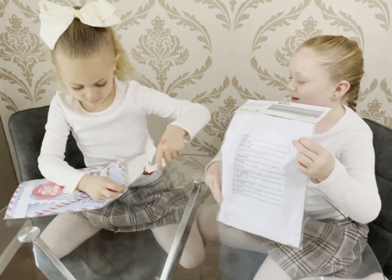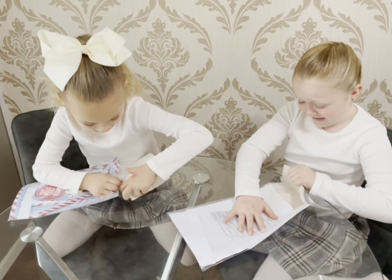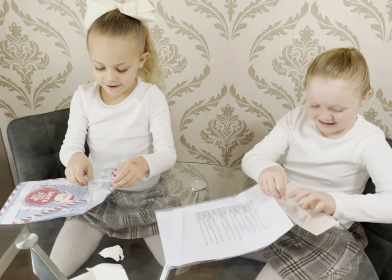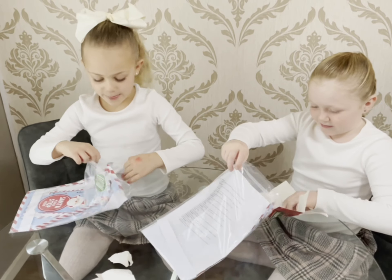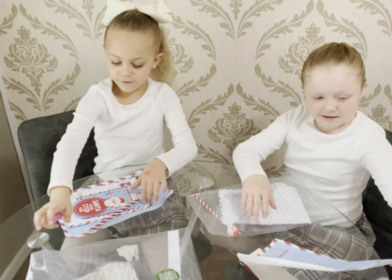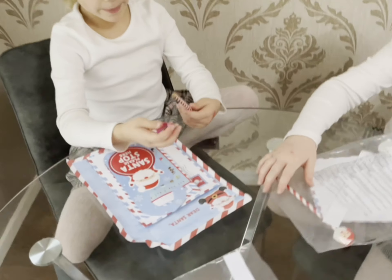We haven't even written to Santa yet, and she's already too excited. I know exactly what I'm going to put in there first. But first I need to show this.